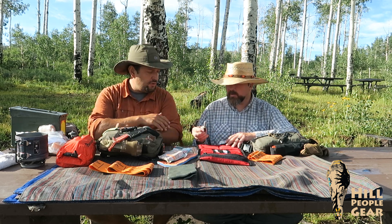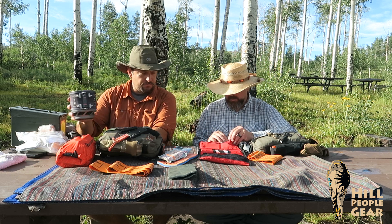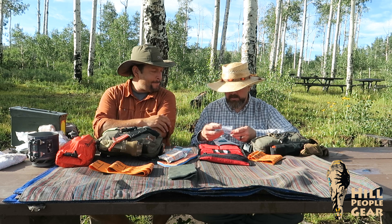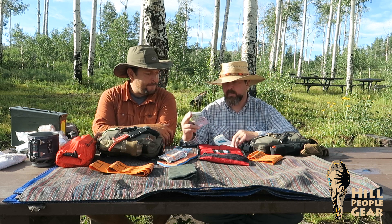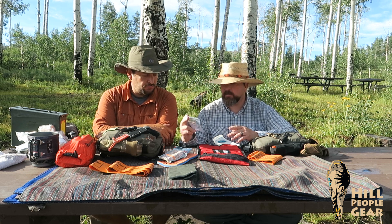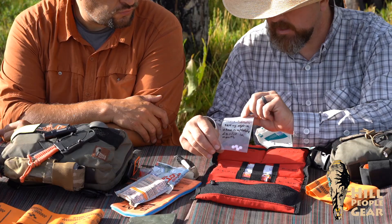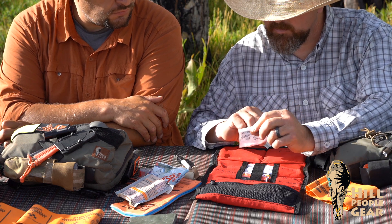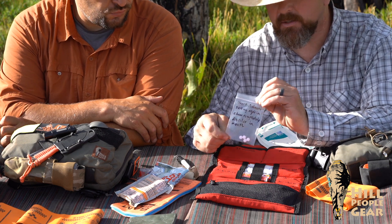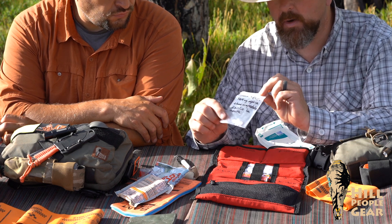A mini Sharpie for writing time, date, and notes on casualty care — pretty self-explanatory. The other thing I picked up in Jeff's class: aspirin for onset of a heart attack to delay symptoms. I've labeled a small plastic container: heart attack — 324 milligrams of aspirin, chew completely, dissolve in the mouth. That's exactly the dosage. If somebody's having heart attack symptoms, I've got a quick way of handling that.